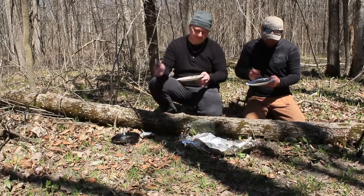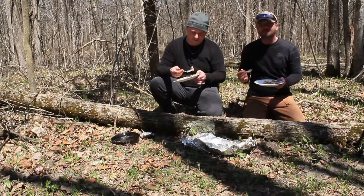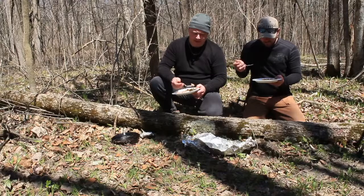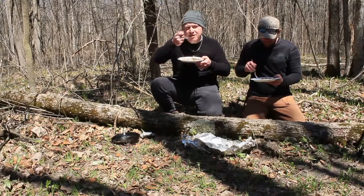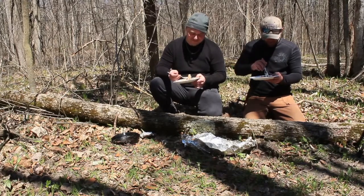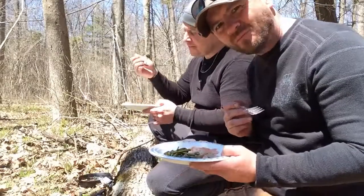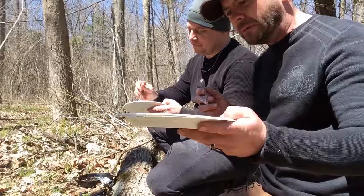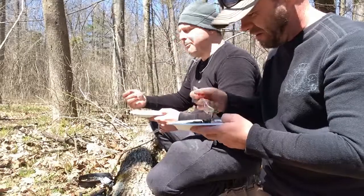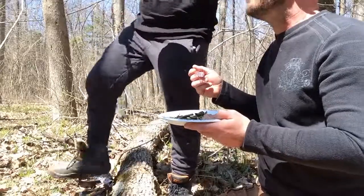The fish is well cooked. It's flavorful — lots of nice flavor to that. Cheers. That is delicious, I'm really enjoying this. Go for the perfect bite — use a little bit of everything. Get some leek in there, get some fiddlehead in there, get some wild trout in there. That's what we're talking about.